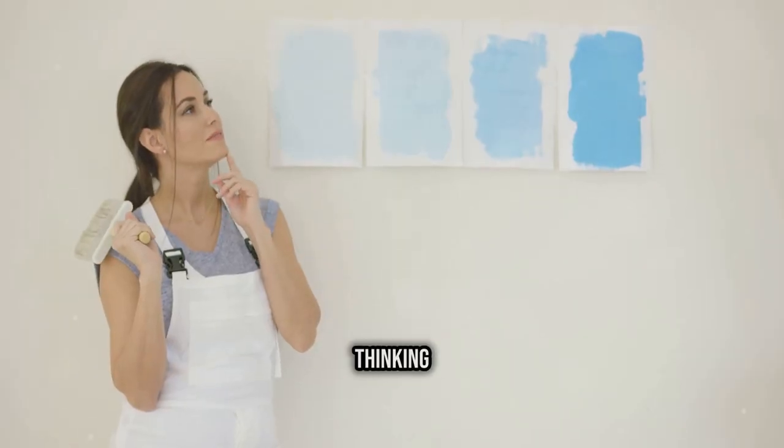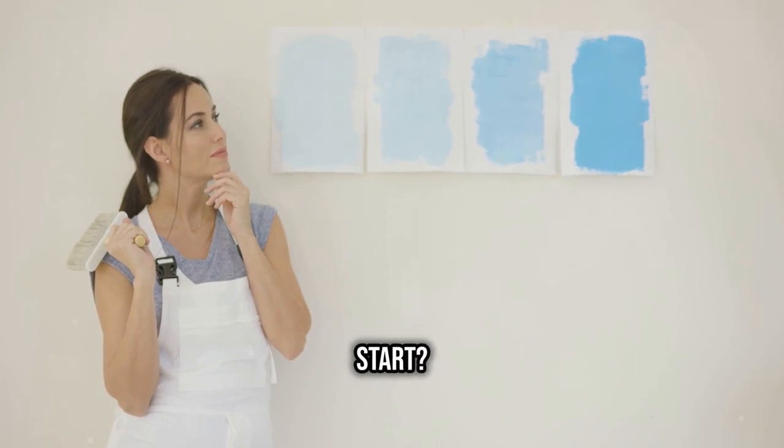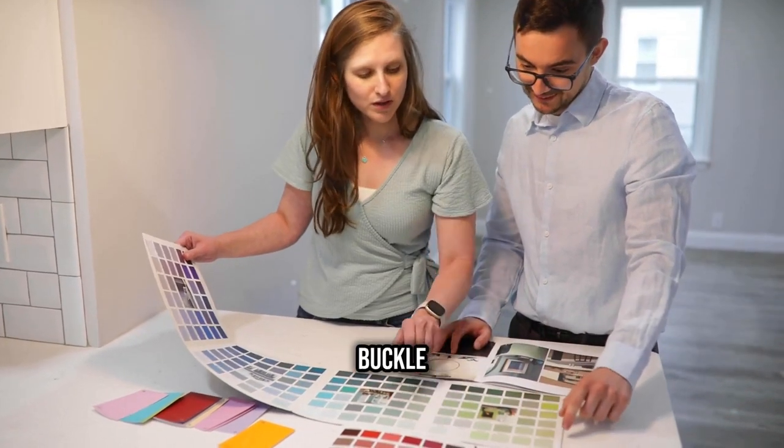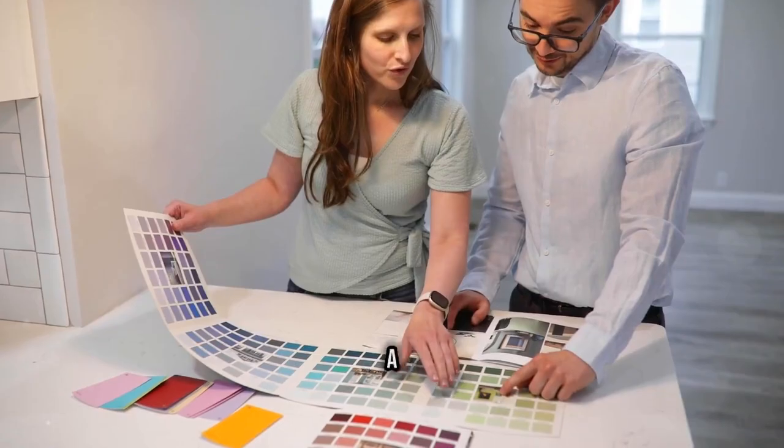Hey there homeowners, thinking about giving your space a fresh coat of paint but not sure where to start? Well, buckle up because I've got some top tips to help you pick paint colors like a pro.